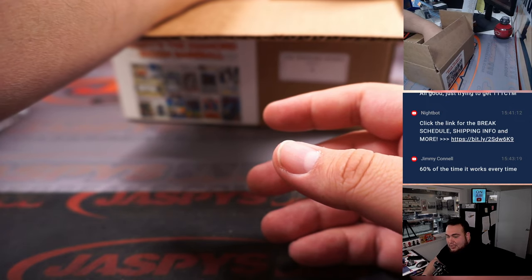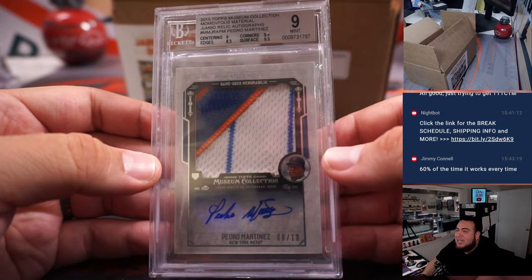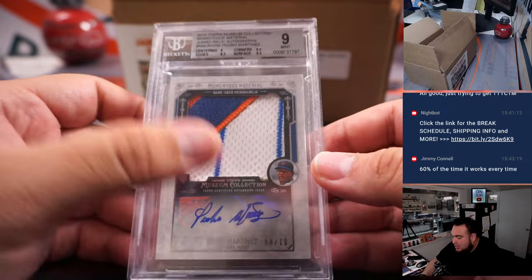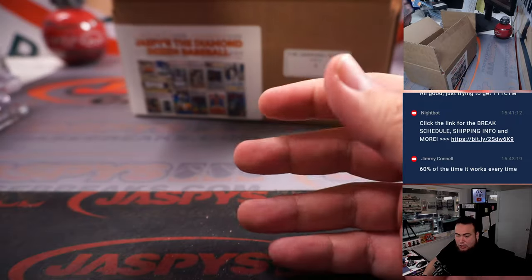Nice — two for two, Jimmy. And then another Pedro Martinez this time — it's Mets edition though. A PSA 9 from 2015 Topps Museum Collection, nice three-color patch, out of ten. Mets — James.